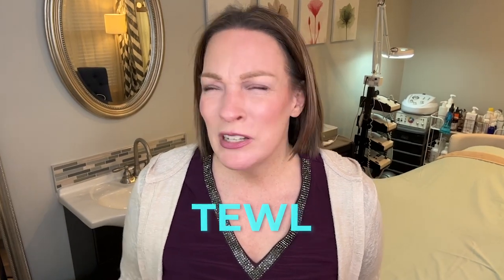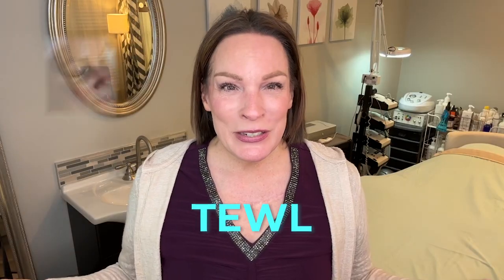Do you have TEWL? What even is TEWL? In this picture, you're going to see a severe case of TEWL. This gal has transepidermal water loss, and I'm going to show you how to get rid of this if you have it. Stay tuned, that's coming up next.